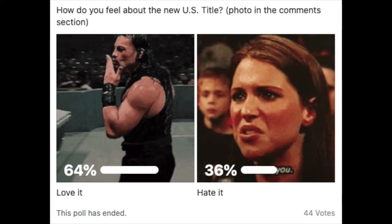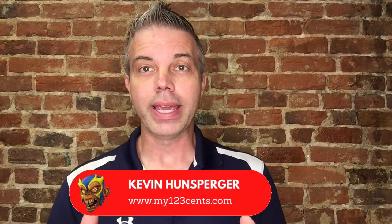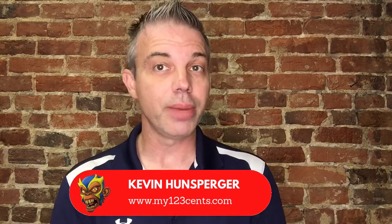36% said that they hate the new look. However, the Intercontinental Championship, I think, looks too much like a class ring — it's too busy. Some of the NXT UK Championships I do like. But for the most part, I think a lot of the belts in wrestling today, not just WWE, are just not that great.